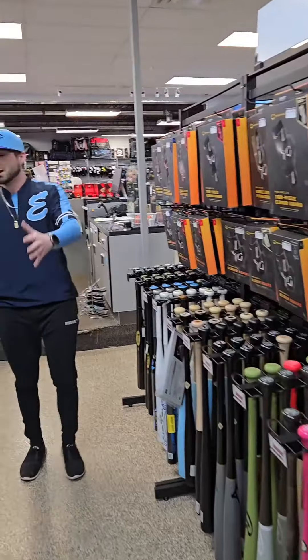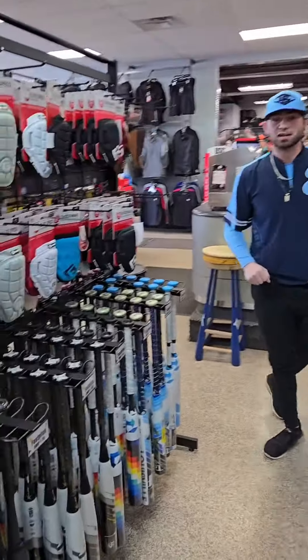Continuing our wood section here — we also carry coach's fungos and a huge selection of fastpitch bats for this season: drop nines, drop tens, and drop elevens for you.